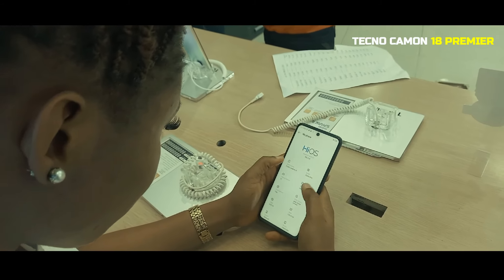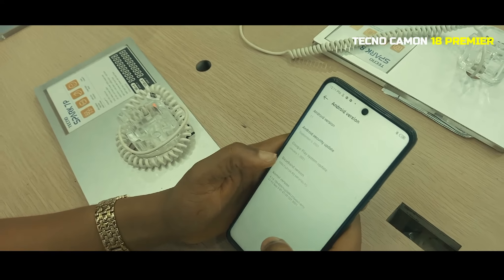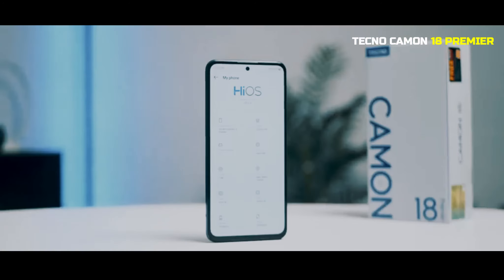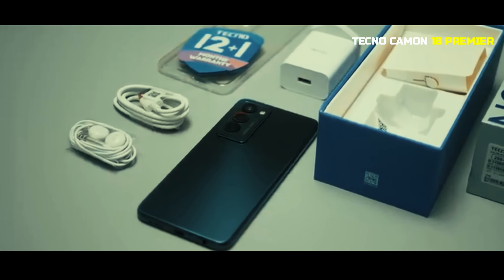You have zero worries about network connectivity, because the phone is embedded with a 4G network. My device comes with the latest Android version, which is Android 11, and you can even upgrade it to Android 12. Buy Tecno Camon 18 Premier and have a good night.